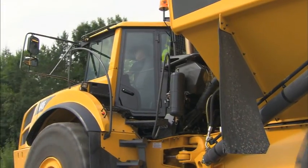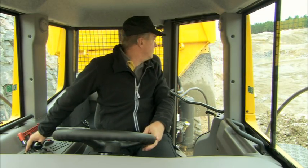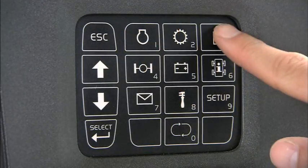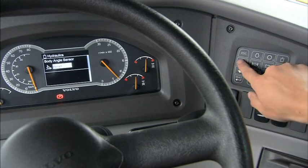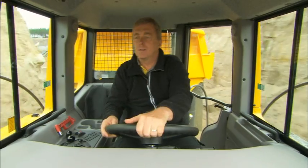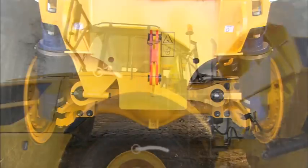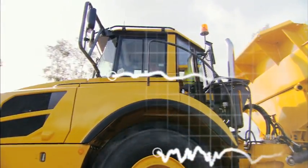Thanks to the new all-glass wide door, the operator now has a perfect view of the front bogie wheel. The Contronics system, with its user-friendly interface, continuously provides valuable information on all vital machine functions and systems. In this ergonomic and comfortable environment, the operator achieves maximum performance throughout the whole shift. The full suspension version can be operated on uneven roads at full speed, both loaded and empty, with maximum comfort.